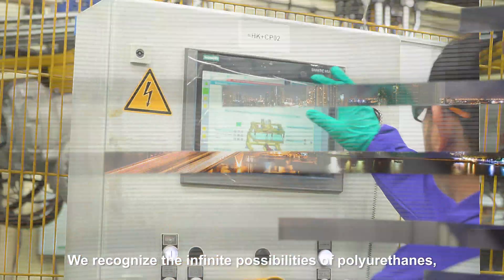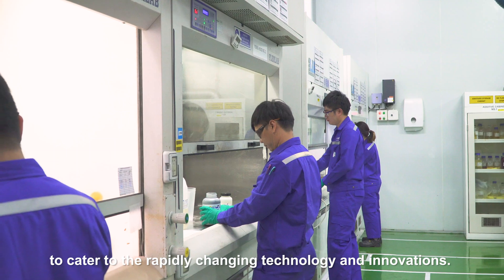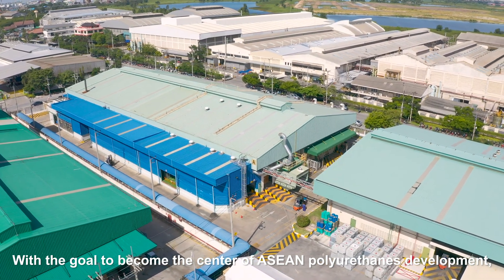We recognize the infinite possibilities of polyurethanes and continuously improve ourselves to cater to the rapidly changing technology and innovations, with the goal to become the center of ASEAN polyurethanes development.